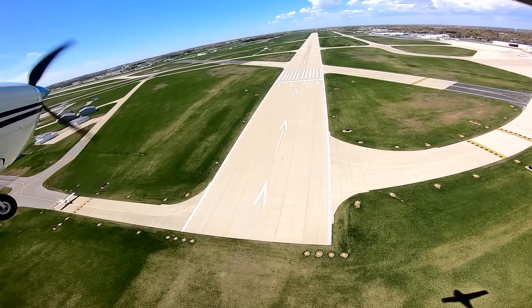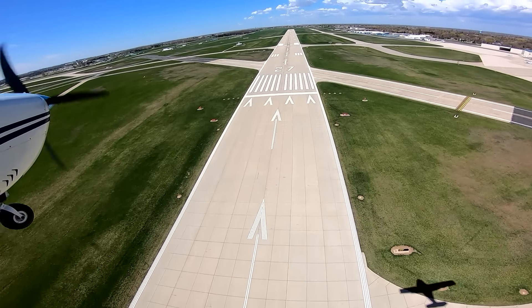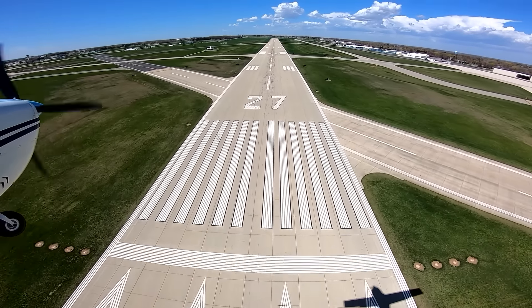All three dots well within striking range. Nice normal approach—on speed, on glide path.